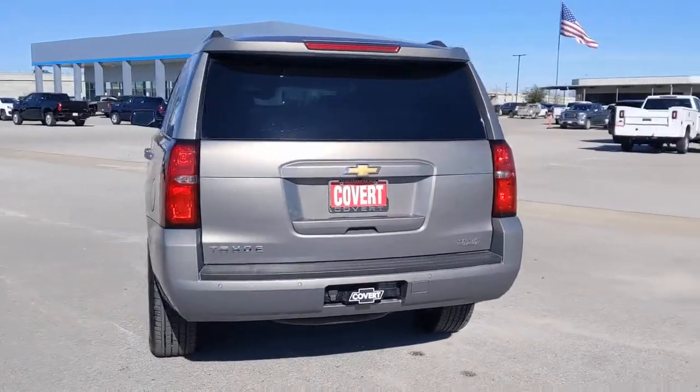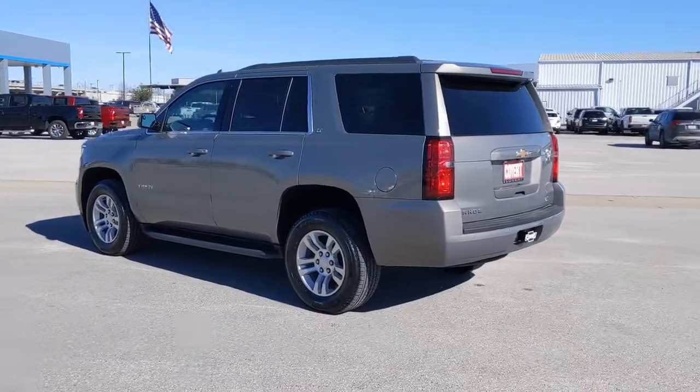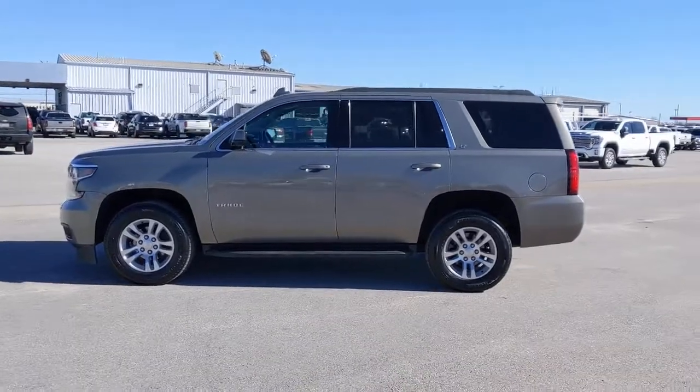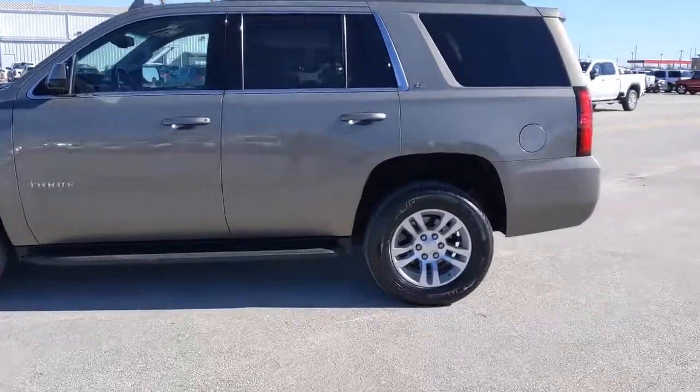These are just some of the great options this vehicle comes with: keyless entry, lane keeping assist, heated mirrors, remote engine start, power passenger seat, satellite radio, premium sound system, power lift gate, backup camera, and aluminum wheels.